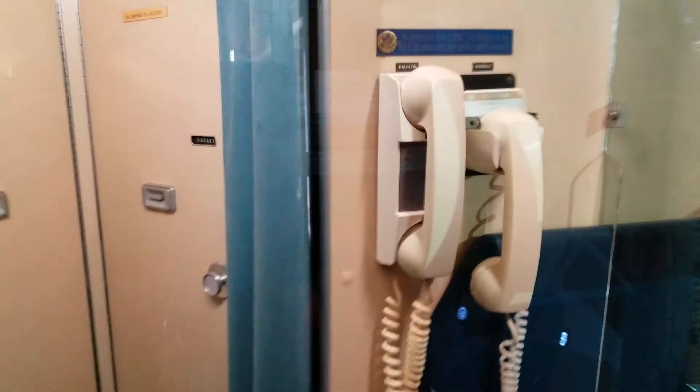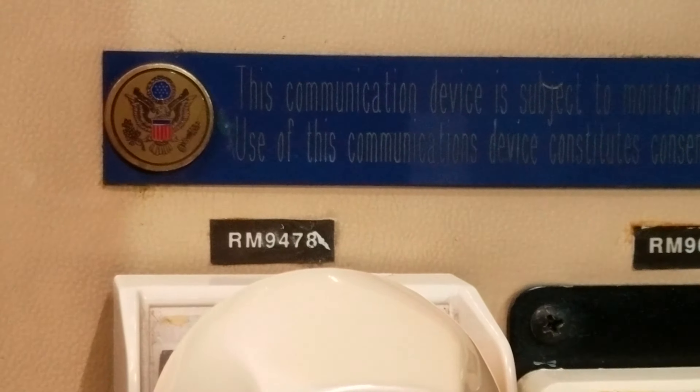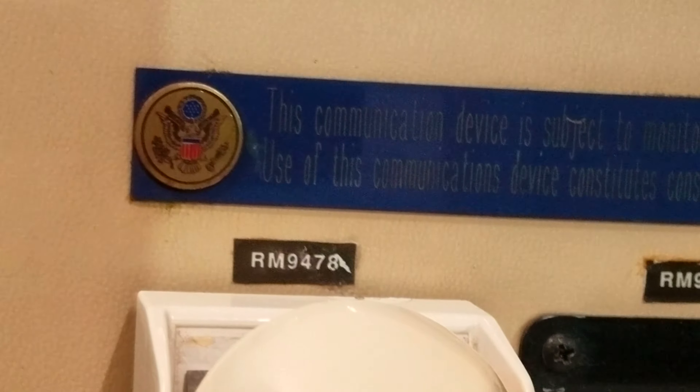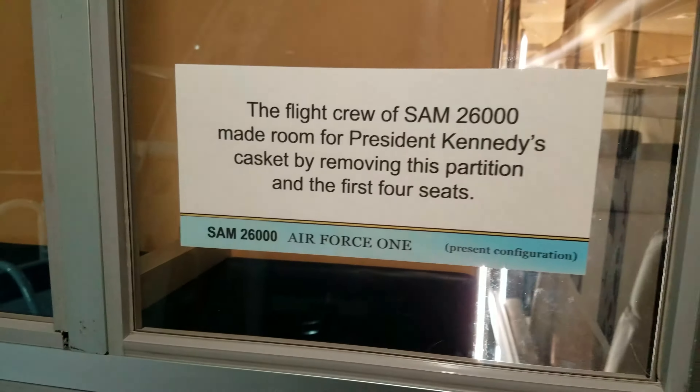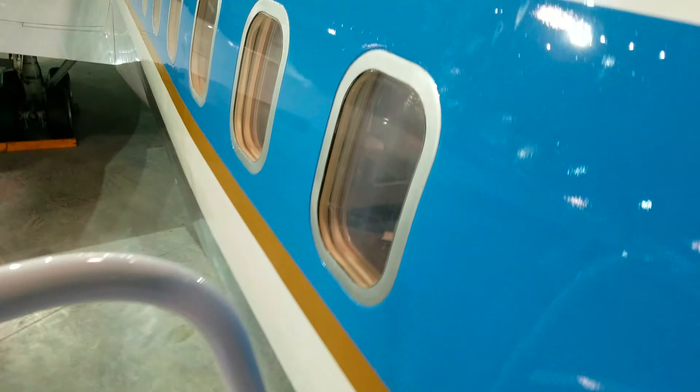Burners are still being used, in very good shape. Two lavatories. I like that saying right there: 'This communication device is subject to monitoring at all times; use of this communication device constitutes consent to monitoring.' That is really cool.